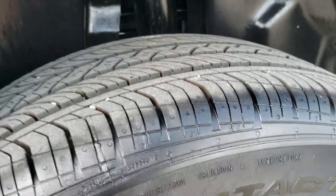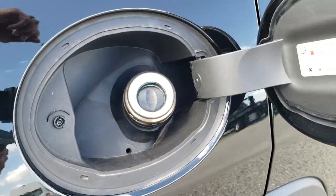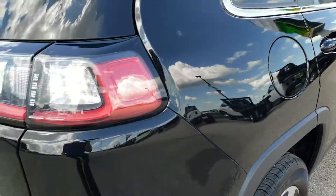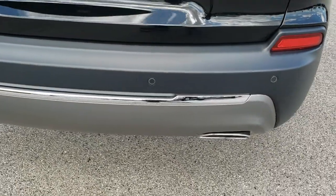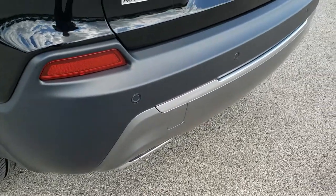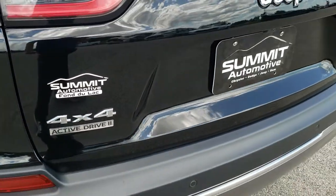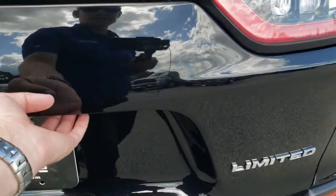Back tires are just as new as the front ones. In 2019 they started putting the capless fuel fill in these Cherokees — great feature if you've never used it. LED tail lamps, and as we come around to the back you'll notice it has the reverse parking sensors. Dual rear exhaust with chrome tips. You get the Active Drive 2 logo right there, four-wheel drive low with that, and a downhill assist control.